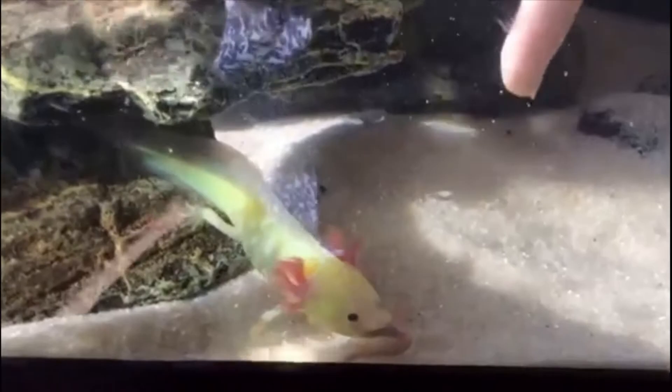Axolotl care isn't too difficult as long as you understand their basic needs. All you need is to provide the essentials, including a good environment and a quality diet. On average, axolotls can grow up to 10 inches in length, though in the wild they can grow much larger than this.